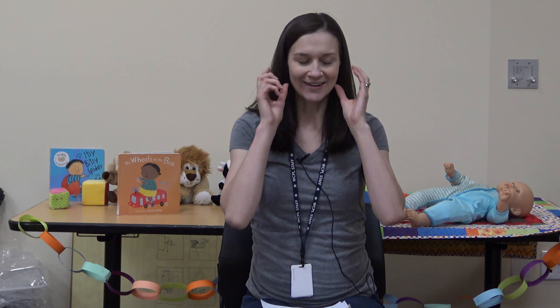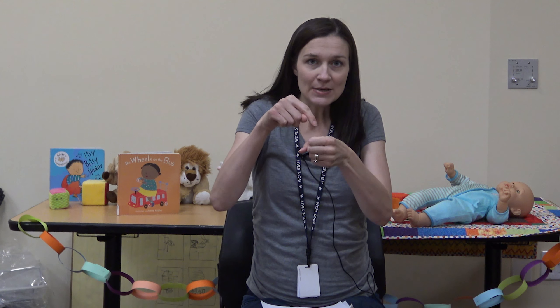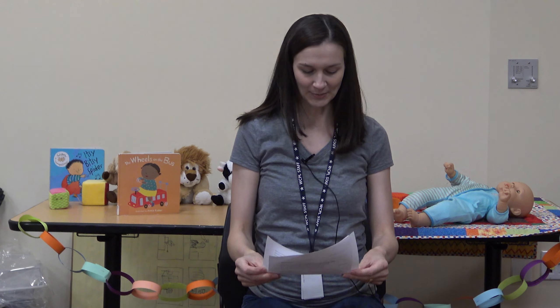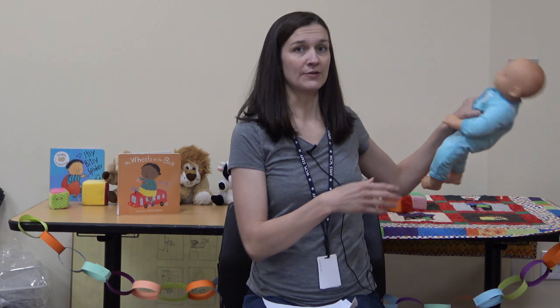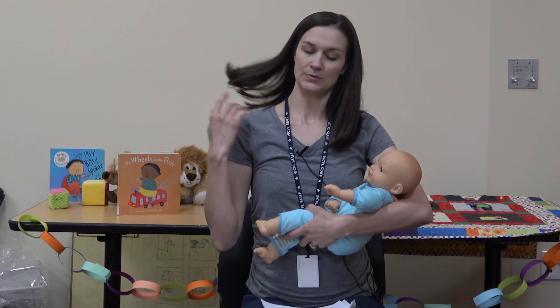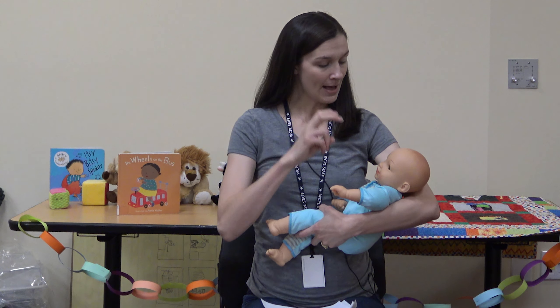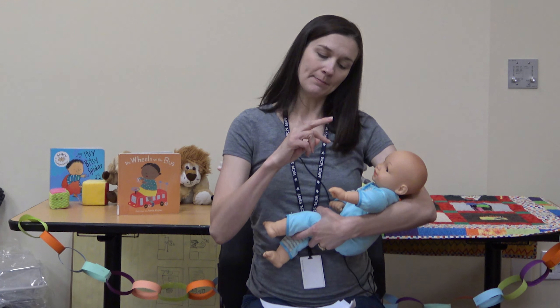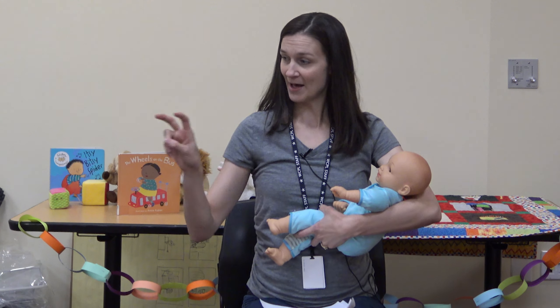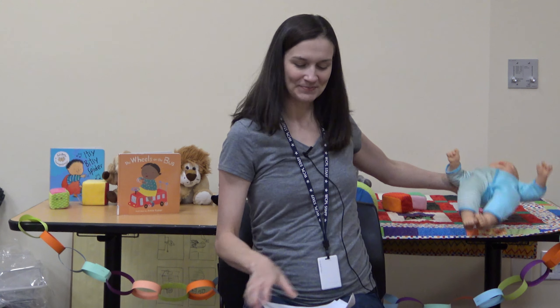Two other finger plays — a little calmer: 'Here is a nest for a robin, here is a hive for a bee, here is a hole for a bunny, and here is a house for me.' That's a good one when talking about different animal homes. Another one I like to do with babies — you only need one hand — goes: 'I saw a little bunny go hop hop hop, I saw his two ears go flop flop flop, I said little bunny won't you stay, but he just looked at me and he hopped away.'